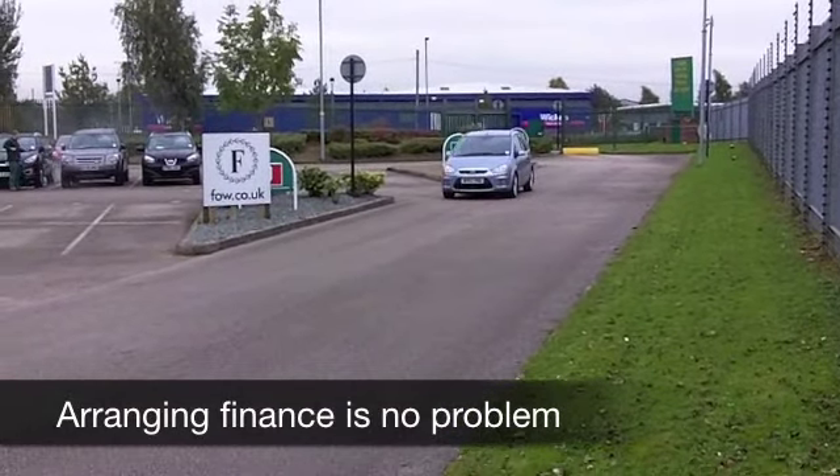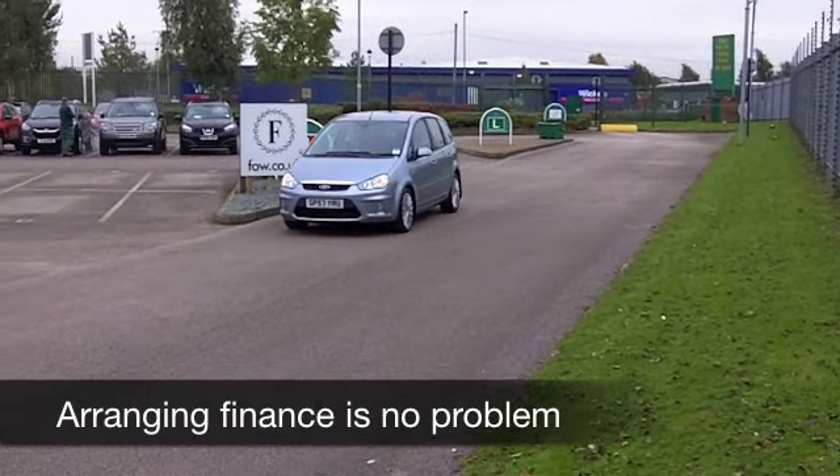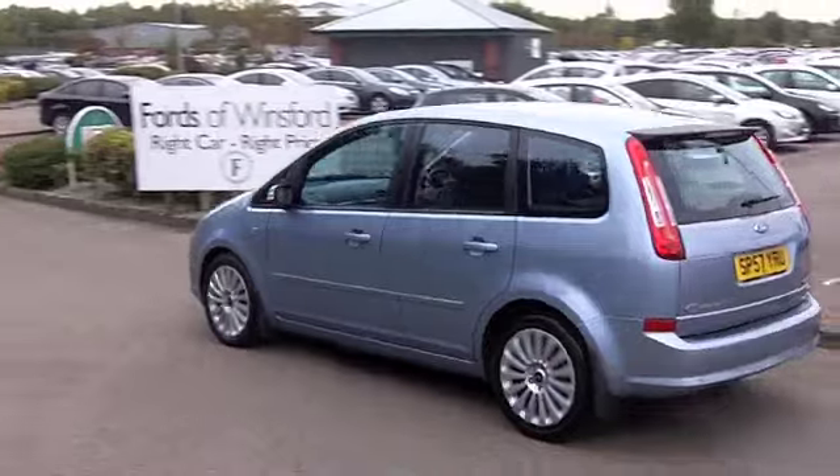You have the benefit of an automatic gearbox, so nice and easy to drive. It's in this sort of baby powder blue colour, which looks stunning, nice alloys as well. And inside it's a cloth interior, spacious cabin, plenty of room for five.